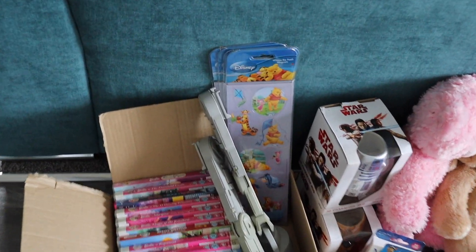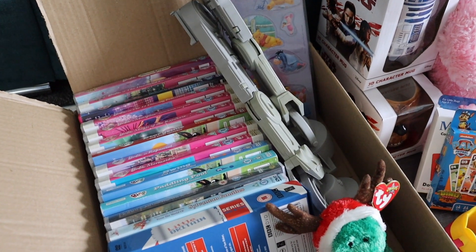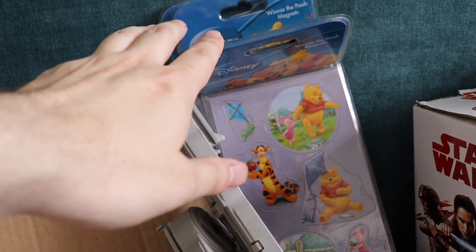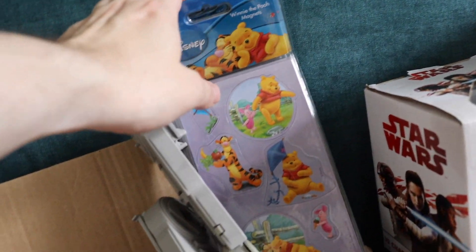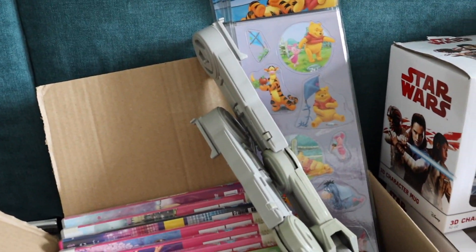I've done a bit of research on some of the stuff — I haven't fully researched it yet but I'll tell you what I found out. The first things I bought were these Winnie the Pooh Disney magnets. They look official. There was a lady who had quite a few of them and she was selling them for 10p each, so I thought for 10p each they'll go large letter multi-listing. I can't really go wrong with that, so I bought them.